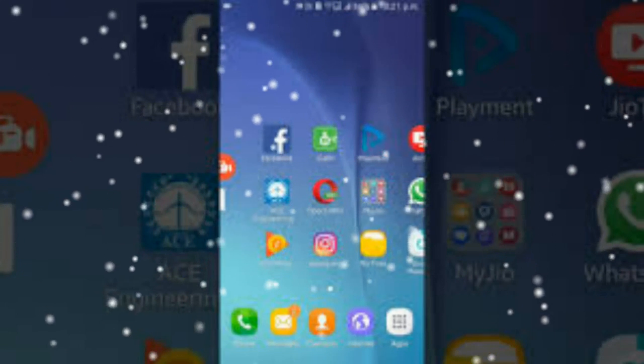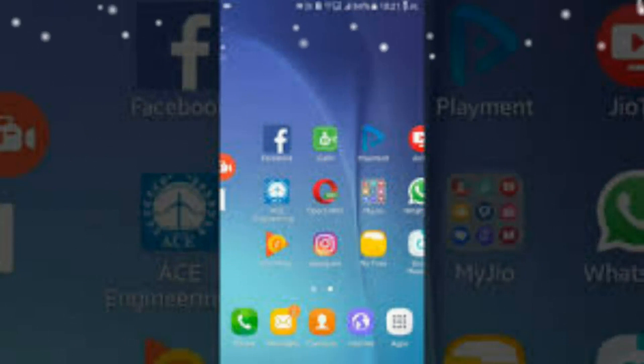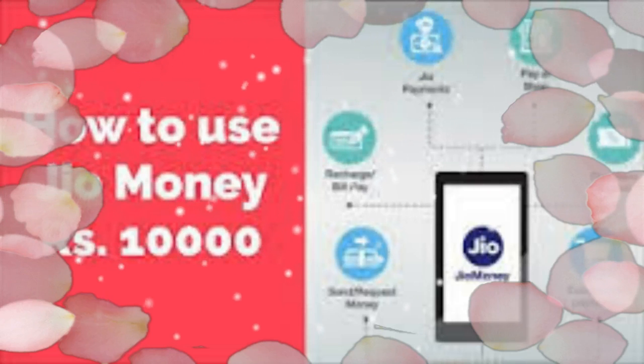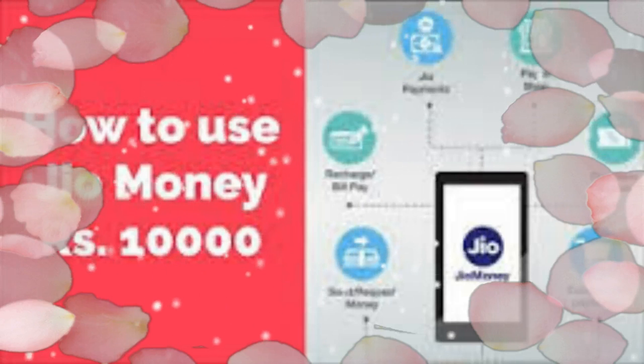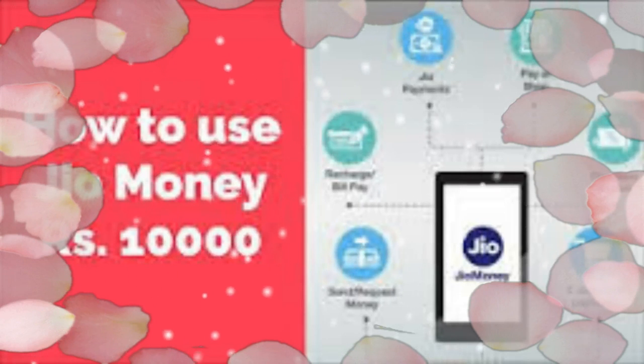Users can enjoy cashback on recharge, bill payments, and shopping at several sites. The JIO Wallet is the same as PAYTM Wallet, Free Charge Wallet, or other bank wallets. The JIO Money app is available for Android and iOS smartphones only.